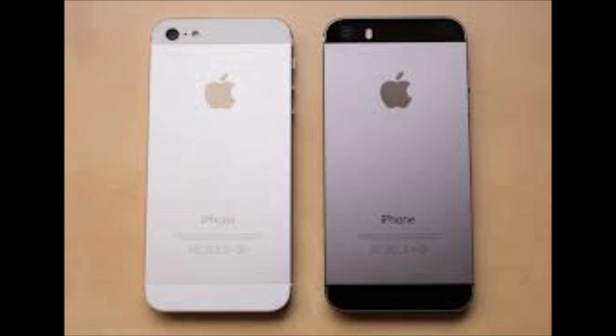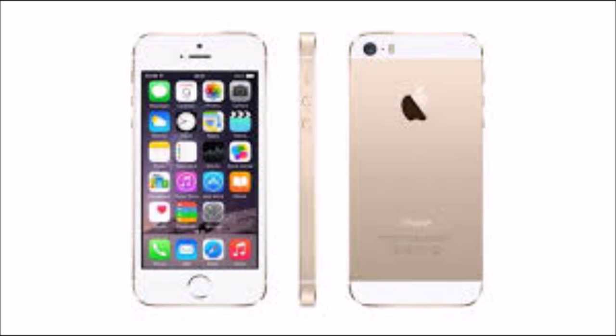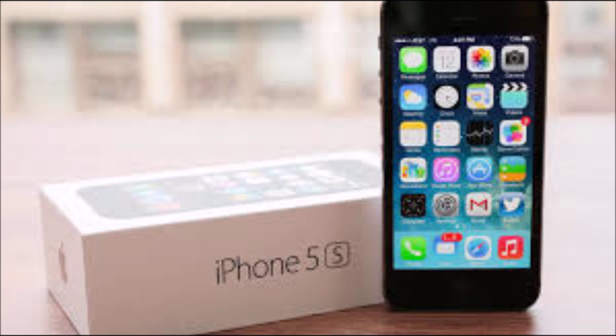Gadgets 360 staff members tend to change their phones roughly once every two years, which allows us to report long-term observations that paint a more accurate picture of a phone's longevity. Many of the phones we own get big price cuts over time, which means that more people will consider buying them even if they are a year or two years old.